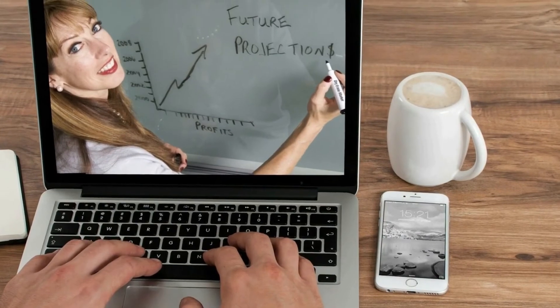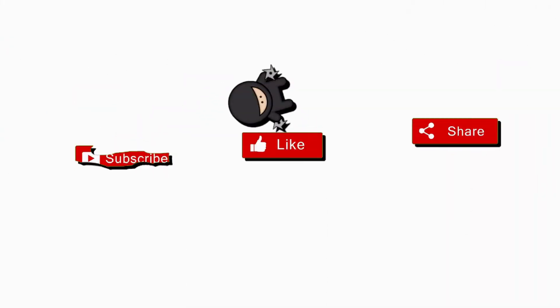If you feel that our video is quite helpful for you, please don't hesitate to like, share our video, and subscribe to our channel.